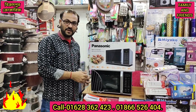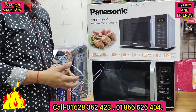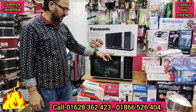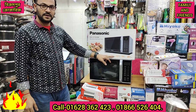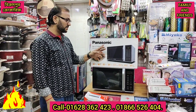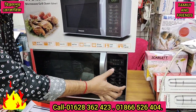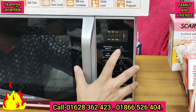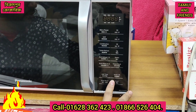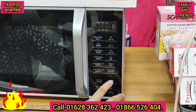The microwave oven has a cassette plate. The capacity is measured in liters — you can choose the capacity you need. The Panasonic company has a good display. It has a finger-touch system, a timer with minutes and seconds, a quick-start function, and a 30-second quick-start feature.